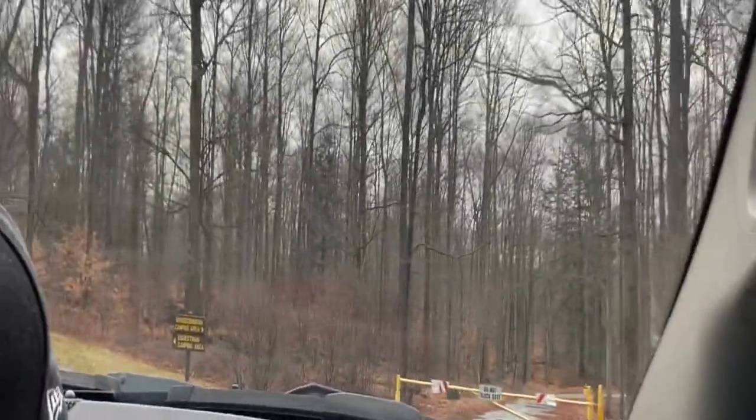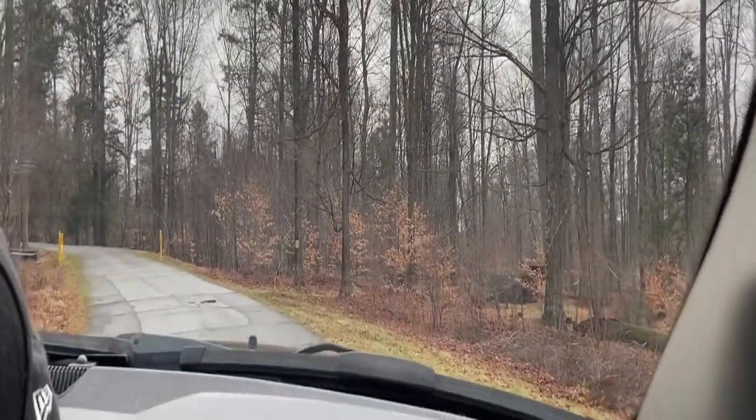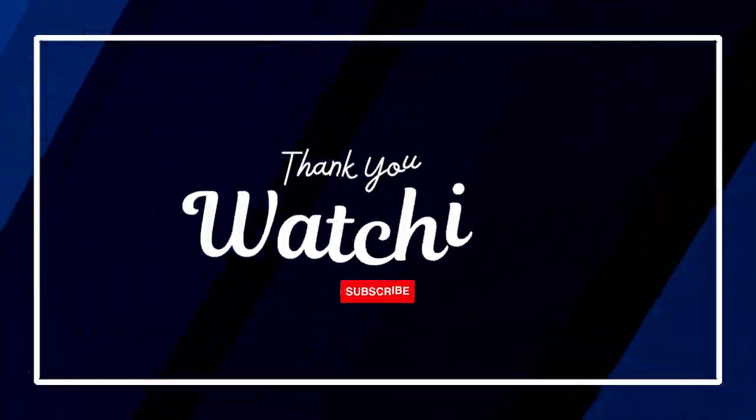The equestrian camping area is up top. What is the equestrian camping area? That's the horses. We're done, not at all.